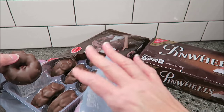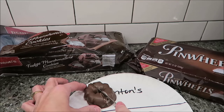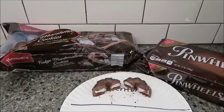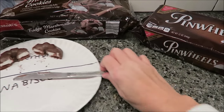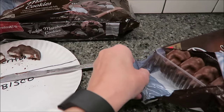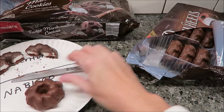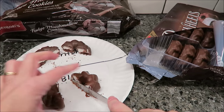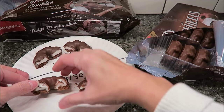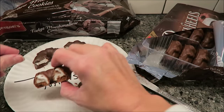It's not resealable, so you just have to put them in a Ziploc bag. I'm just going to halve this for them. And that is how it looks on the inside. Then I'll open the Nabisco and show you how they come. They look exactly the same. It looks like the Nabisco may have a little bit more marshmallow in them — this is the difference between the Benton's and the Nabisco.